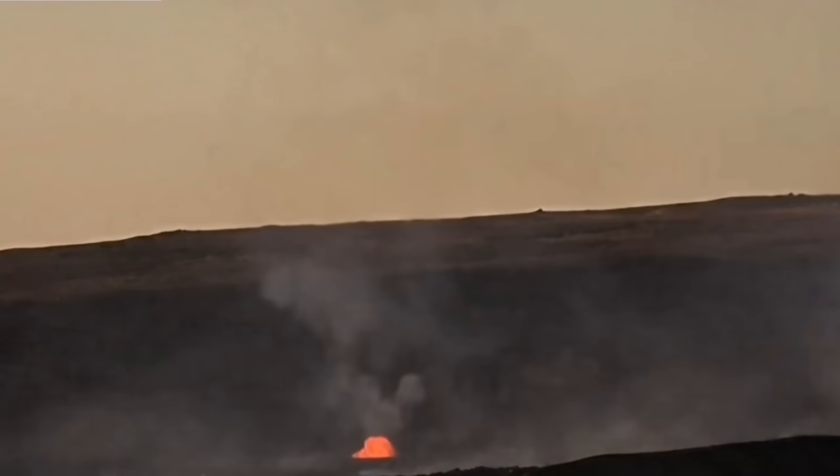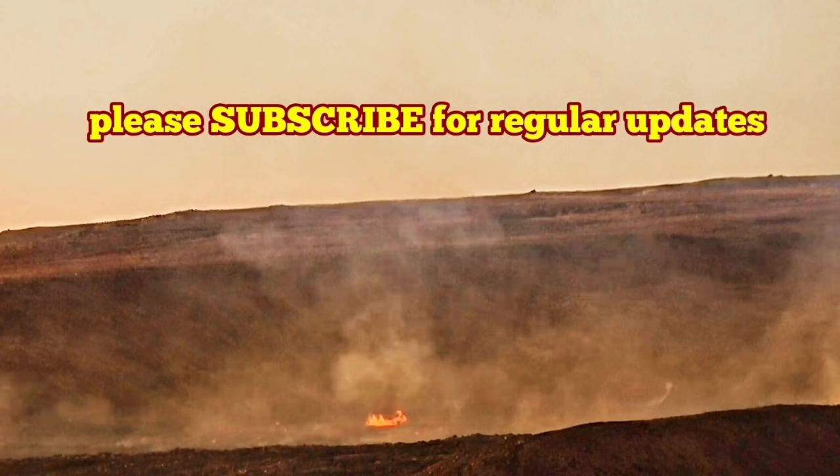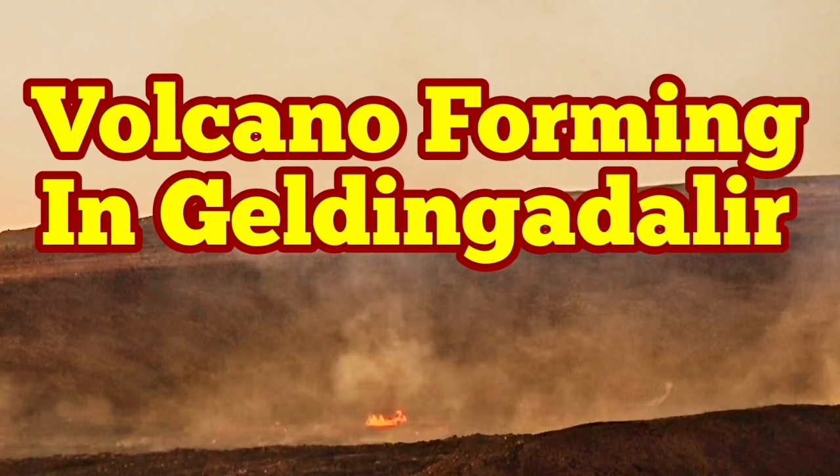We know that the center of gravity of the moon-Earth system is within the Earth — actually at the boundary of the Moho and the crust. So, this new volcano is forming at Geldingadalir Valley. Here's the great news.